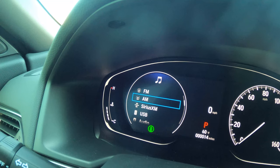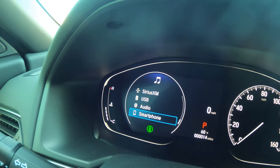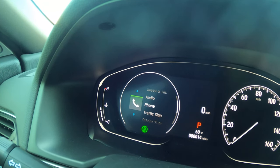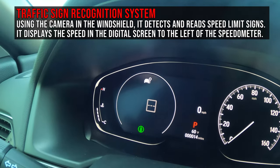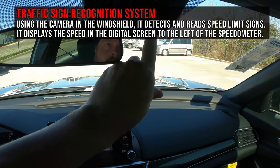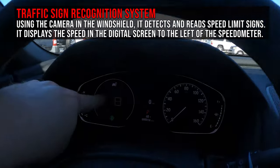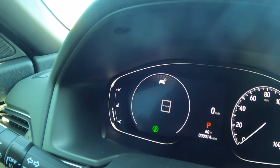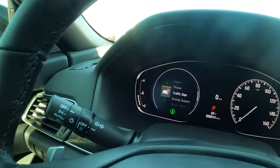For audio, the menu shows your current station and lets you scroll through sources: USB, AM, FM, and if Bluetooth is connected, Android Auto or Apple CarPlay via the smartphone option. There's also a phone menu for contacts and calls. One of my favorite features is traffic signs — using the camera up here, the car actively reads speed limit signs on the road. Unlike GPS, it can pick up temporary signs like in a construction zone.